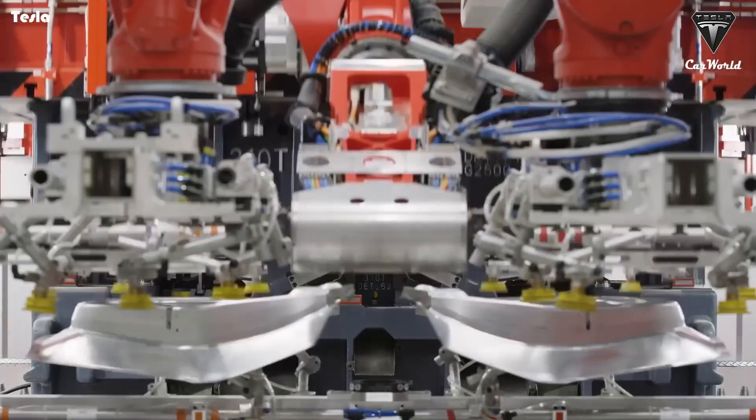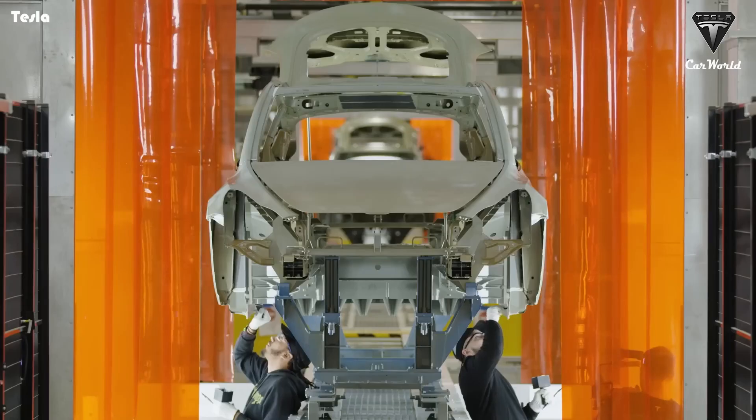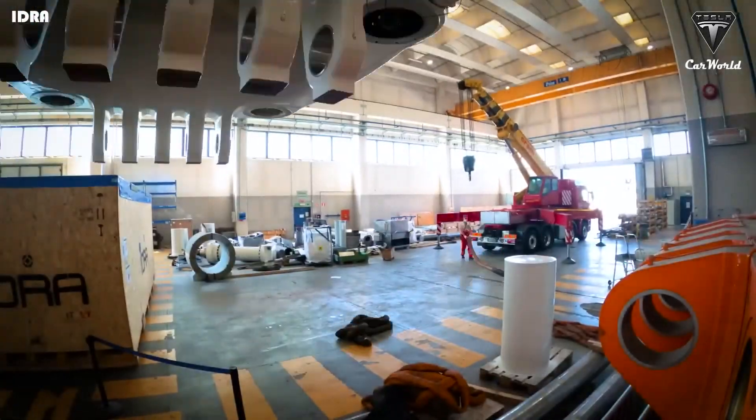Furthermore, the Model Y's bold one-piece die-cast body, innovative structural battery design, and TeslaVision self-driving technology, which does not require radar sensors, help to streamline the manufacturing process and greatly reduce production time.